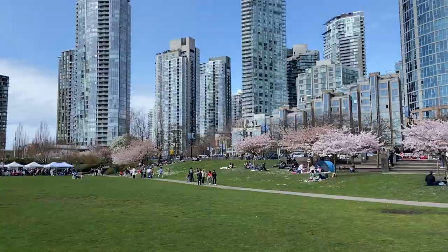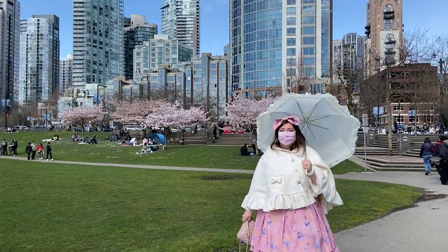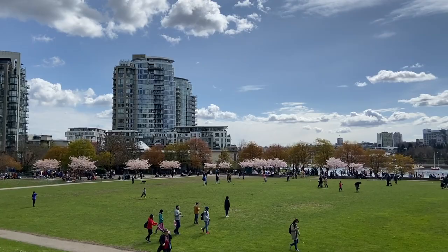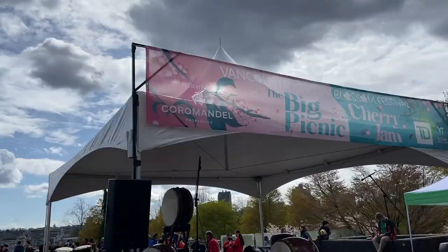Established in 1995 and named after BC's 25th Lieutenant Governor, David Lamb Park is a multi-use space located in Vancouver's Yaletown. Surrounded by luxurious condos and warehouses converted to trendy restaurants on one side, and the pristine False Creek on the other. How about a live drum show at the Cherry Jam?